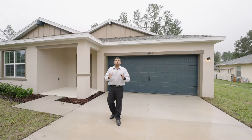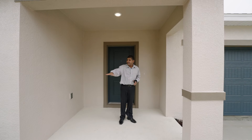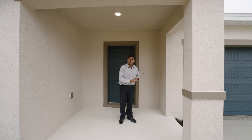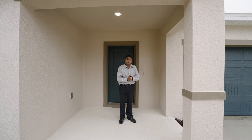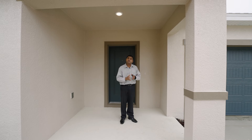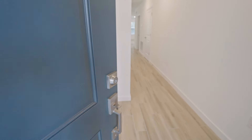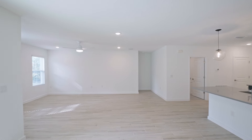Everything that you see is inclusive in the price. This community does not have an HOA, so if you decide to screen this area, you can easily do so without waiting months for HOA permission. When you go a little further out, it's more affordable and you get a bigger piece of land. Let's go inside and check this beautiful house out.